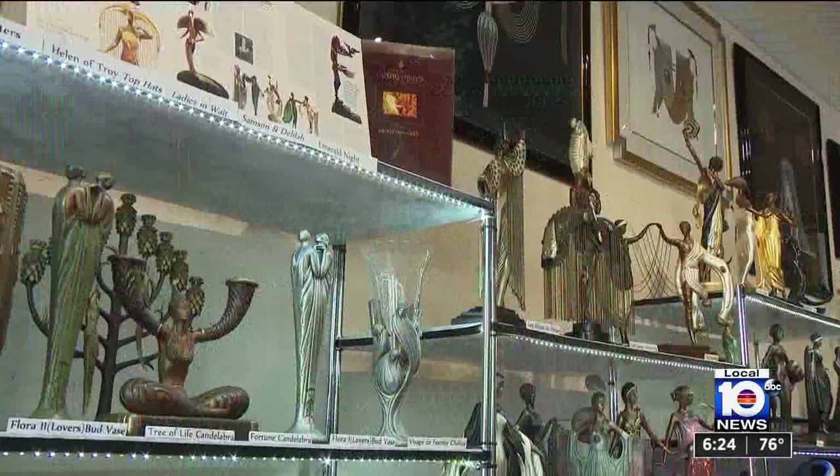Some of the most intricate and beautiful bronze sculptures in the world are now on display in Fort Lauderdale. Local 10's Samantha Bryant spoke with the gallery owner about this unique collection and how it's helping pets who need homes here in South Florida.